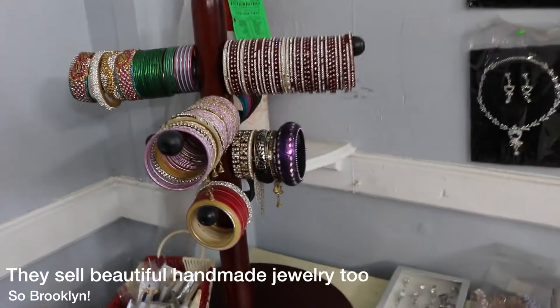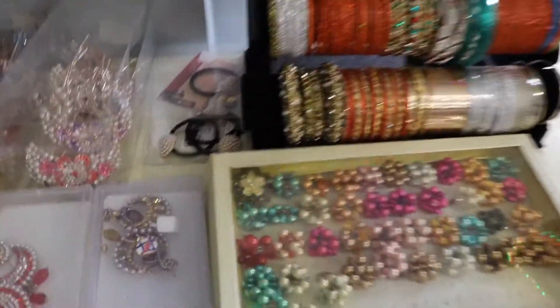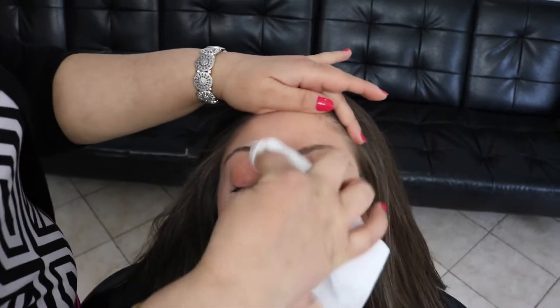It's Goldie! And this is the place. Alright, here we go. We're getting our eyebrows done by the one and only Goldie. And this is the threading process. Got a close-up of what they're like now.